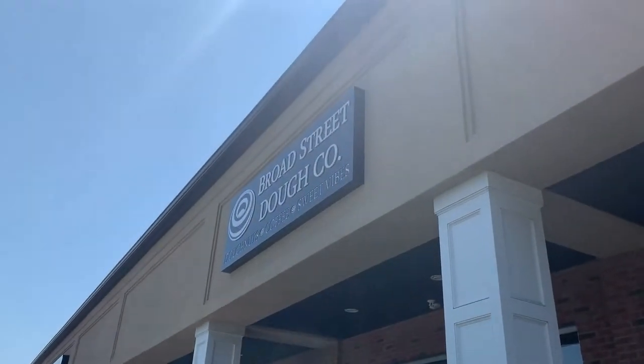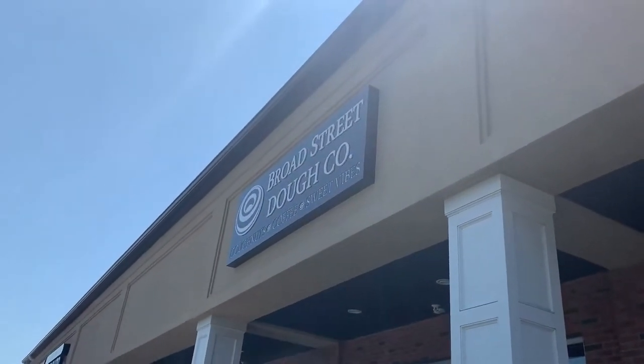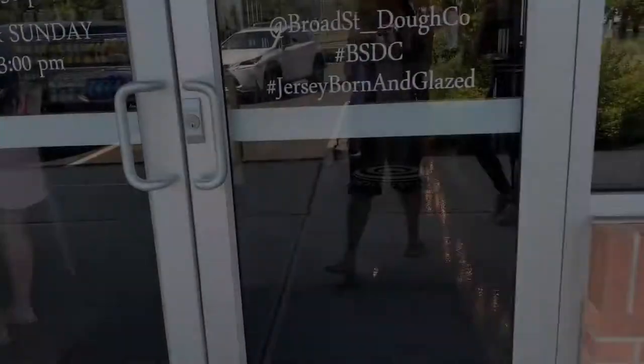Hello friends! Today we are trying out a new donut place. It is called the Broad Street Dough Company. We're gonna go try it out. There it is — Broad Street Dough Company: donuts, coffee, and sweet vibes.